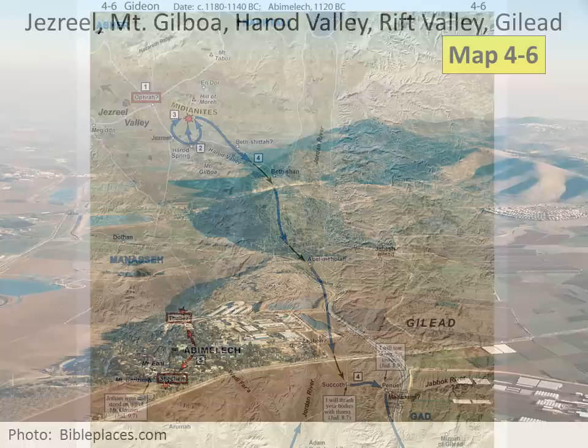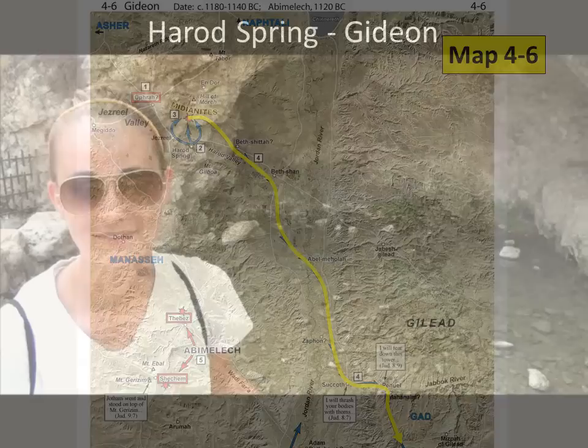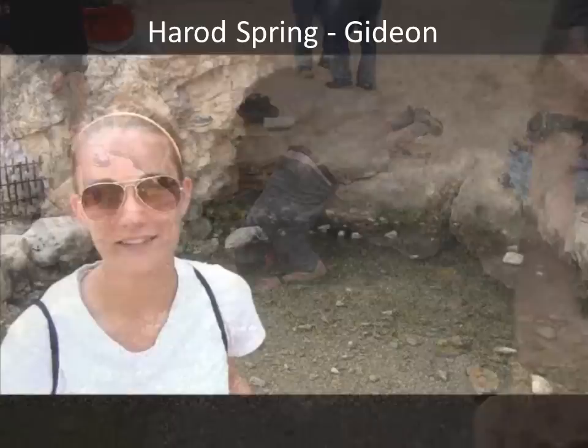There are many biblical events that show the Harod Valley was an important route. As marked on Map 4-6, the Lord chose 300 men in the days of Gideon at the Harod Spring, near the city of Jezreel at the base of Mount Gilboa. The Midianites were across the Harod Valley at the foot of the Hill of Moray. When Gideon blew the trumpet, the Midianites panicked and fled down the Harod Valley, crossed the Jordan River, and tried to escape further east through Gilead. We are at the spring of Harod, where the Lord chose 300 men in the days of Gideon to conquer the Midianites.